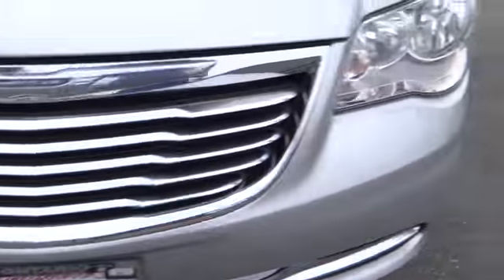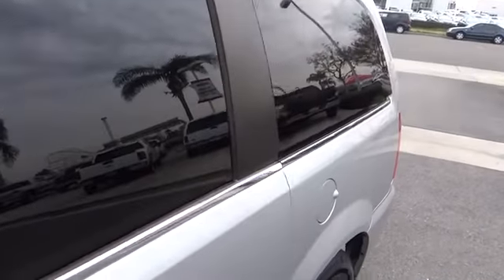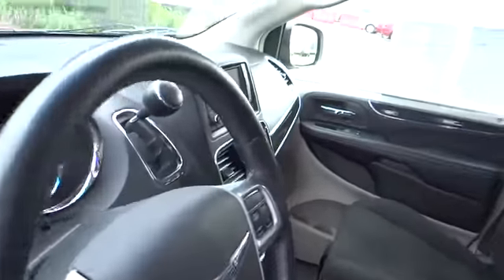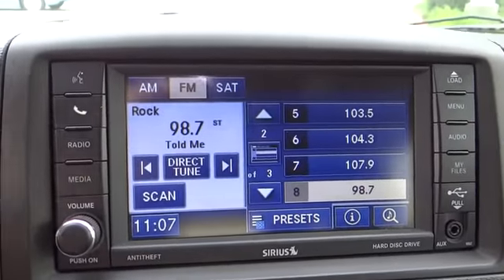Traction control, dual airbags, power steering, air conditioning, front alloy wheels, four-wheel disc brakes, universal garage door opener, electronic stability control, trip computer, CD player, fog lights, compass, rear window defroster.